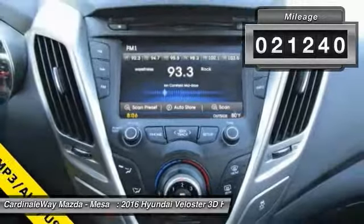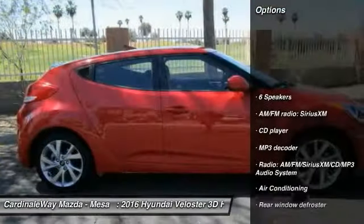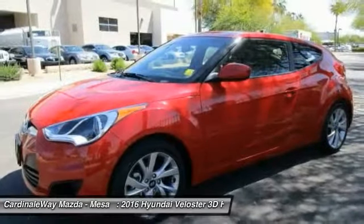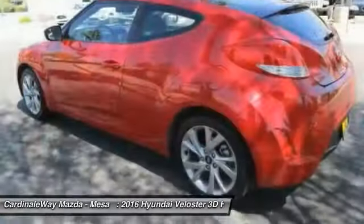This vehicle has less than 25,000 miles. Here are some of this vehicle's great options: traction control, air conditioning, dual airbags, power steering, four-wheel disc brakes, center armrest, power windows, security system, CD player, and rear window defroster.